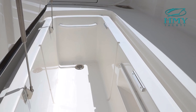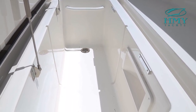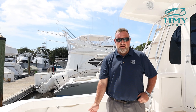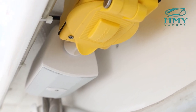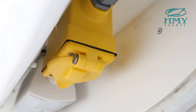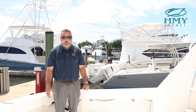Moving aft in the cockpit, there are two large in-deck fish boxes. In the center is access to our lazarette area, and down there is the Seakeeper SK6 gyro stabilizer. Underneath the coaming are both 12 and 24 volt electric outlets — they're concealed and easy to access for any type of electric reel fishing you'll be doing.